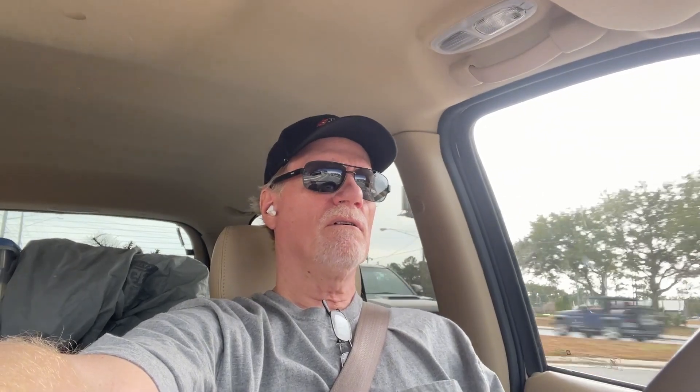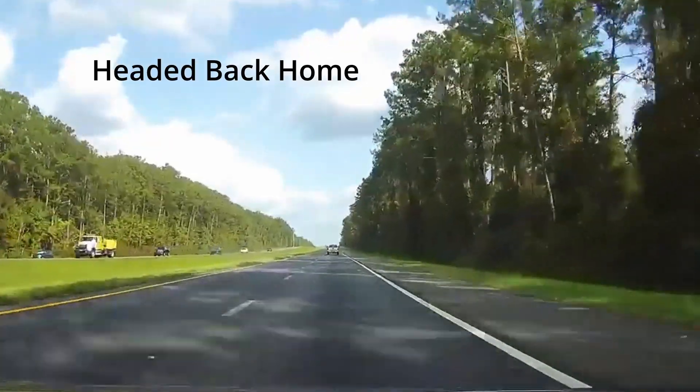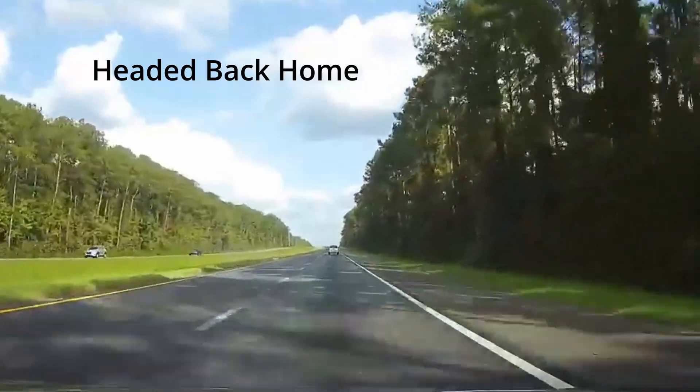We're headed back home, so stay tuned for the next video. I'll be getting back to some things I've been doing around the house. One last thing — I want to leave you with some wisdom from Jeff. As you're working your way through life, trying to get to retirement, one thing you need to remember: whatever you do, don't ever...